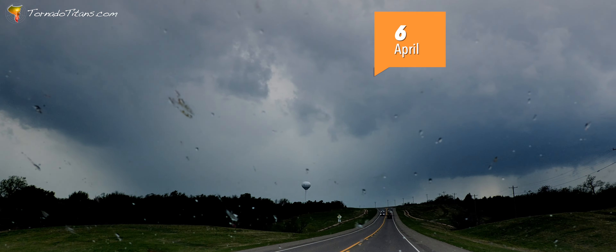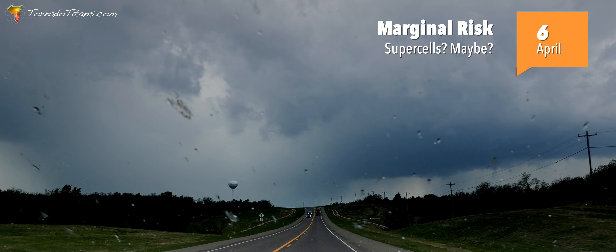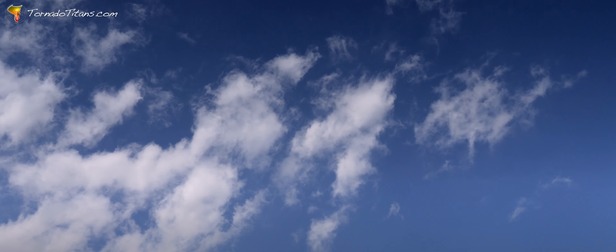On April 6, 2024, the skies over Oklahoma held an unexpected surprise. For Rach, what started as a marginal day became a lesson in finding beauty in the subtle and unpredictable. Today, we'll follow their journey from a skeptical forecast to a stunning final shot, exploring how patience and adaptability can lead to remarkable imagery, even when conditions seem unfavorable.